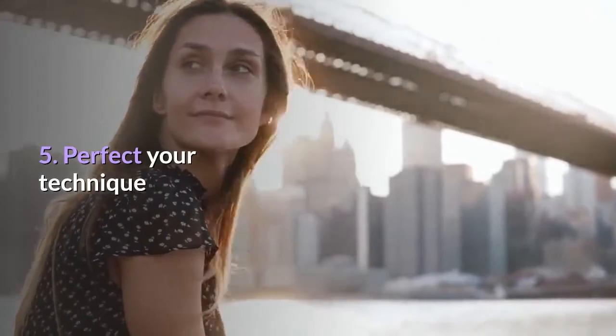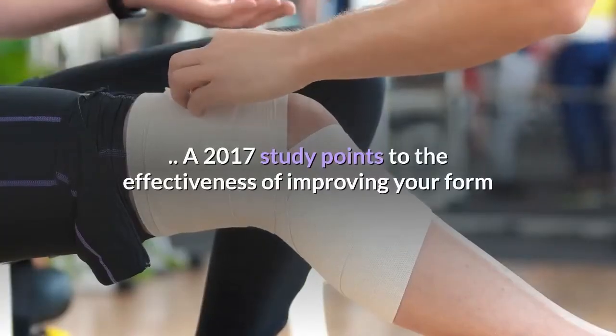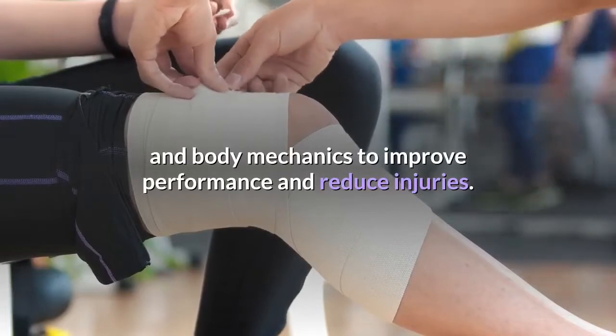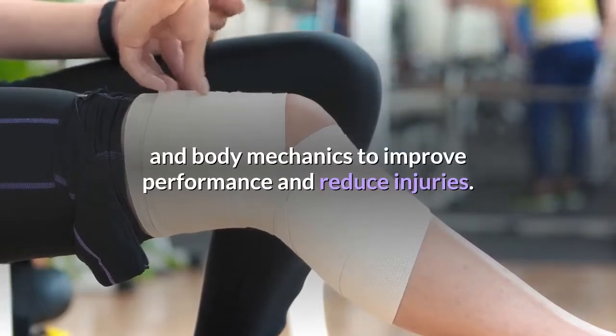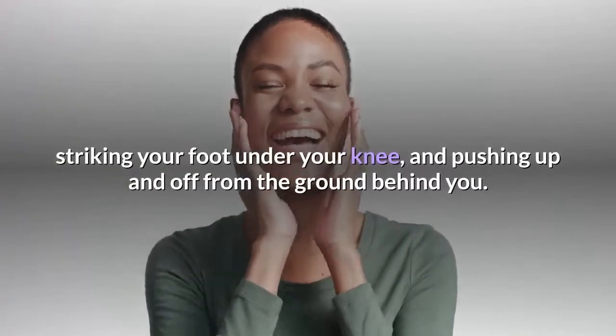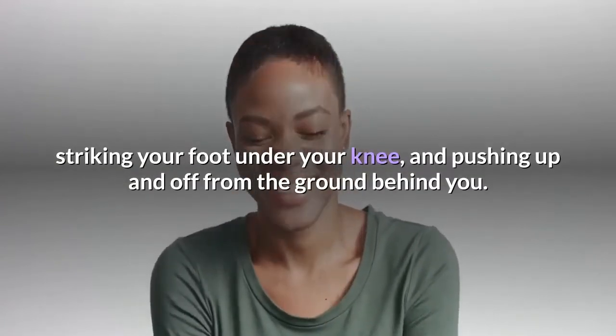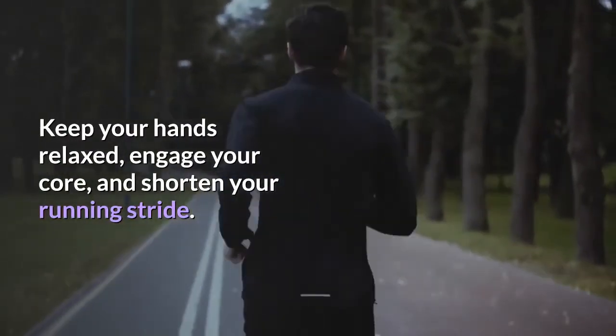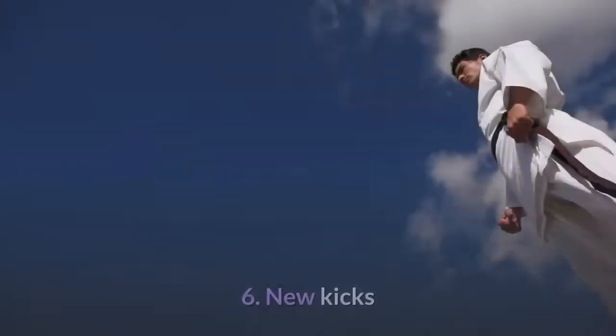Tip 5: Perfect your technique. A 2017 study points to the effectiveness of improving your form and body mechanics to improve performance and reduce injuries. Simple tips include keeping your knee in line with your body, striking your foot under your knee, and pushing up and off from the ground behind you. Keep your hands relaxed, engage your core, and shorten your running stride.